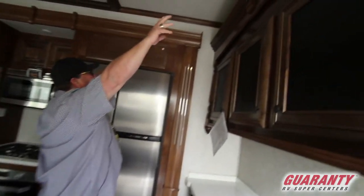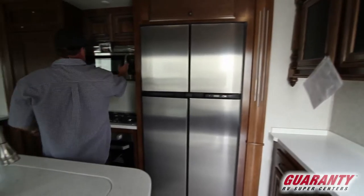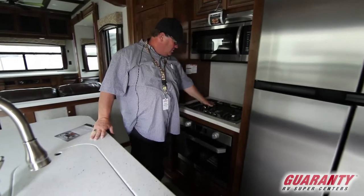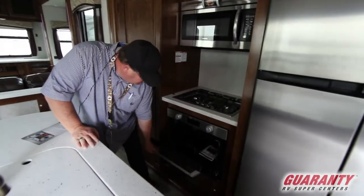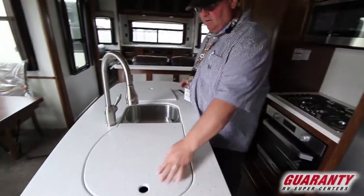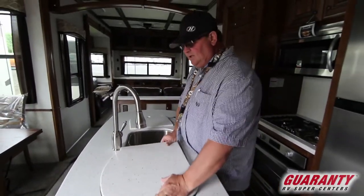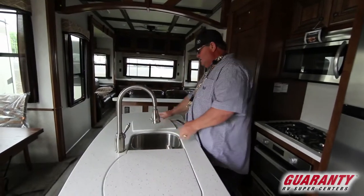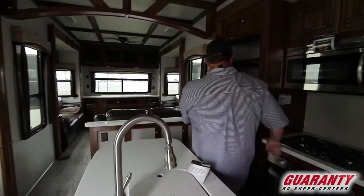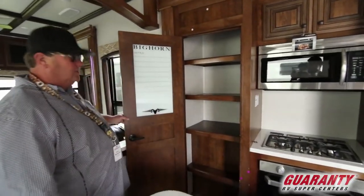You got a little counter up there where you can put some knickknacks. This has got the convection microwave, stainless steel, it's got the new burner and the big glass oven. You've got the double corian countertops, double sink with a big sink and a little sink — pulls out nice. On this side you got a pantry with lots of storage in there. Great kitchen.